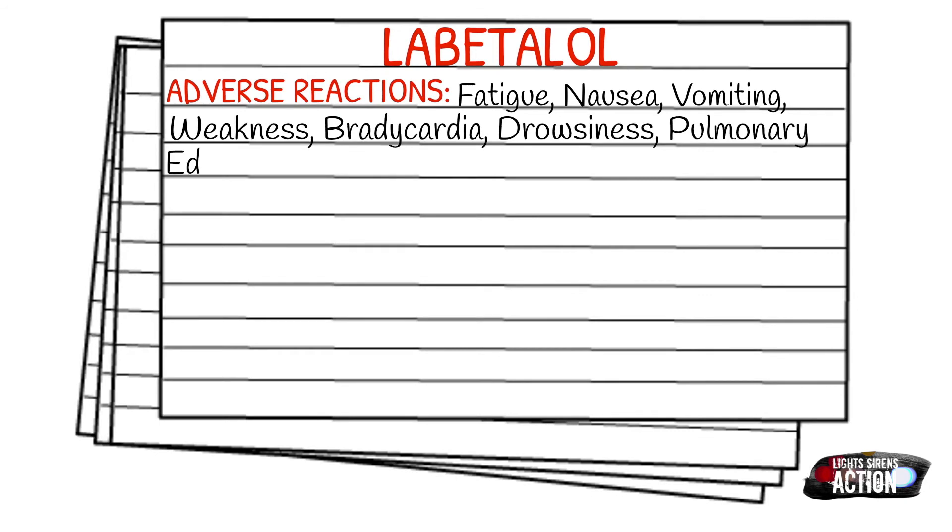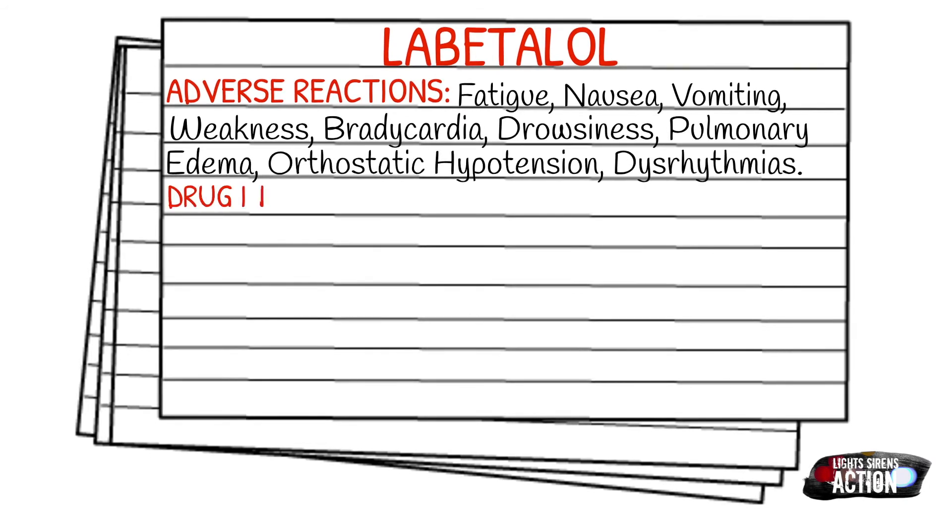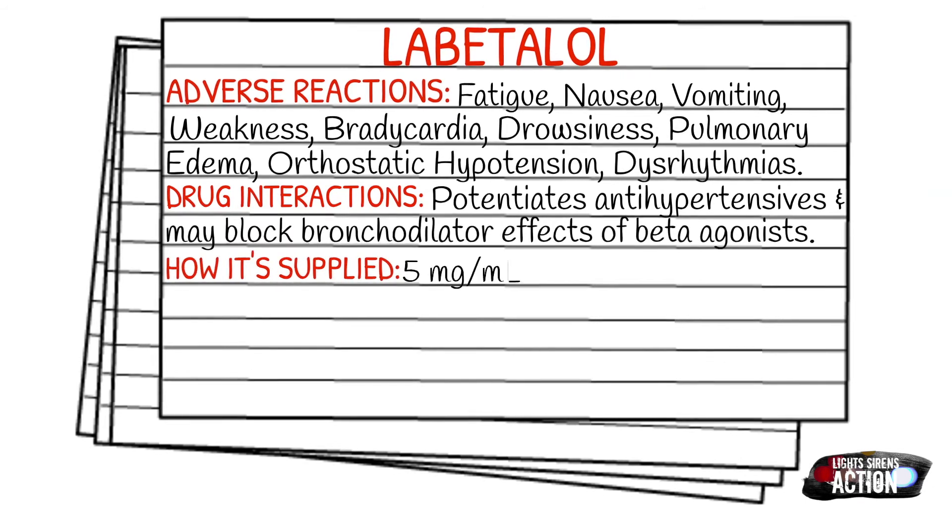Drug interactions: Labetalol does potentiate other antihypertensives, and it may actually block the bronchodilator effects of your beta agonist medications. How it's supplied: it is typically five milligrams in a one milliliter vial.